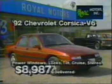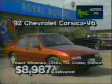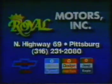Need a nice economy car? How about this 1992 Chevrolet Corsica? Again, with V6, power windows, power locks, tilt, stereo, and a lot more, all for only $119.87 delivered. Come see us today for your best selection at Royal Motors, North Highway 69, Pittsburgh.